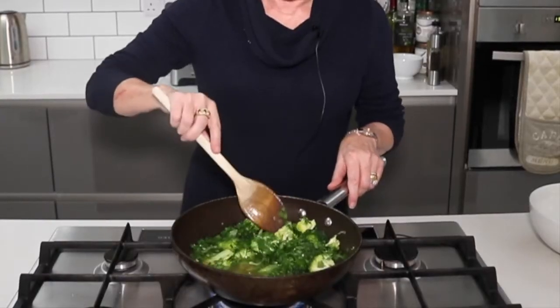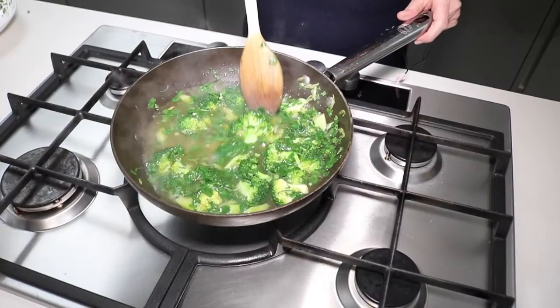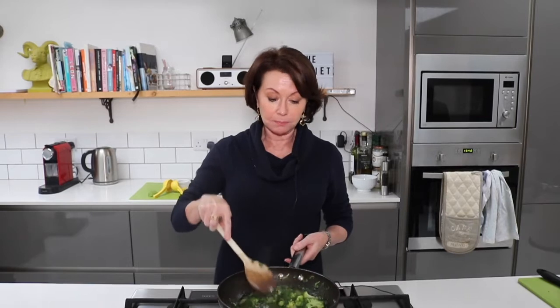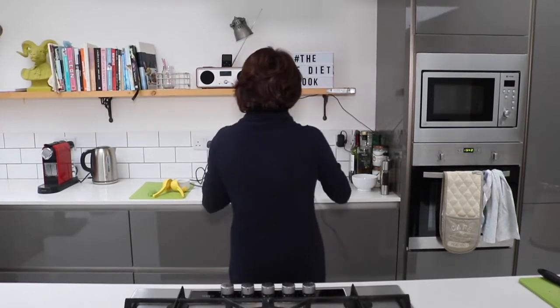See how green all of this is — it's amazing and so good for you. I'm going to bring this up to the boil and let it simmer for five to ten minutes. The cleansing soup is now cooked and the broccoli is tender, so I'm going to put it into the blender.